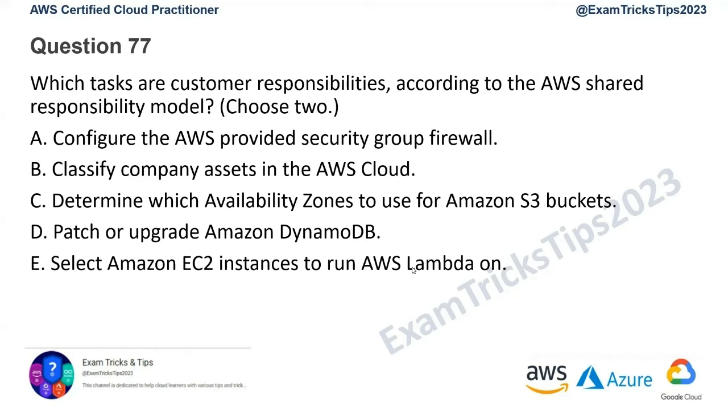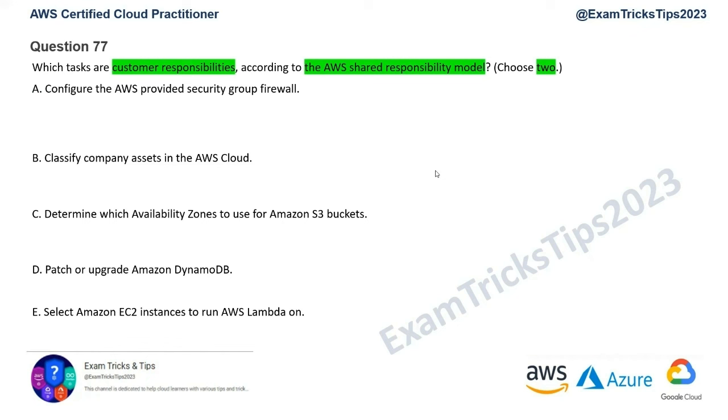Let's go through each option and eliminate the most obvious ones. For any question around AWS's shared responsibility model, you need to follow this thumb rule: security of the cloud is AWS's responsibility, and security in the cloud is the customer's responsibility.